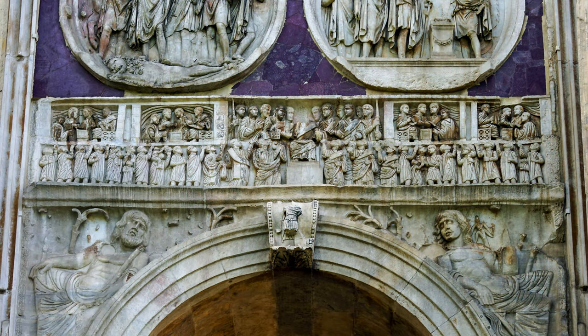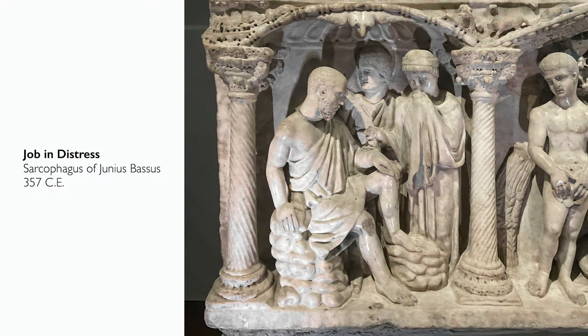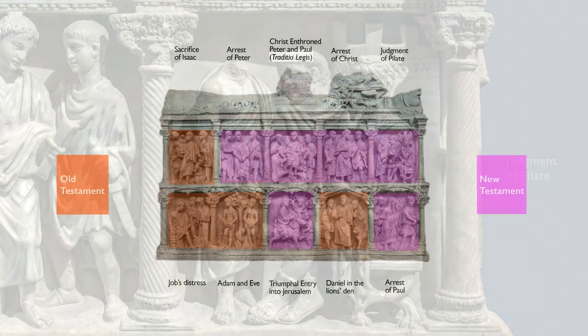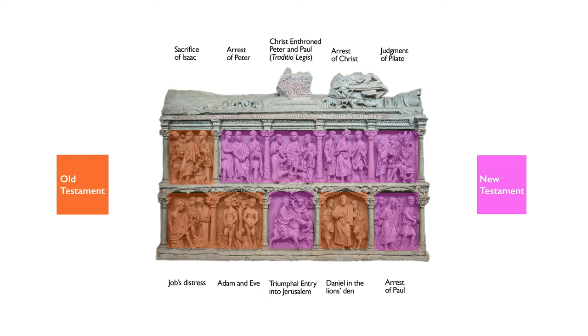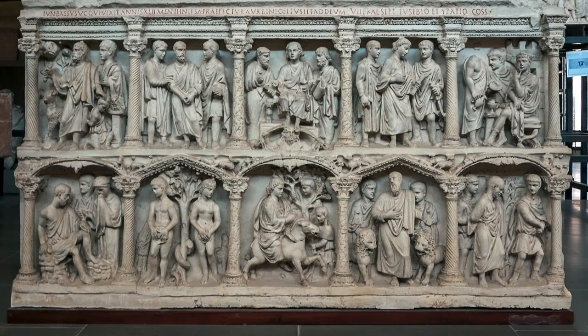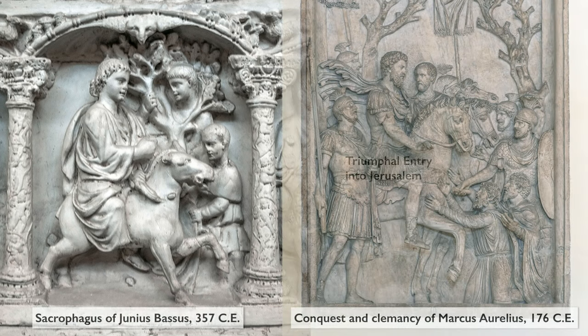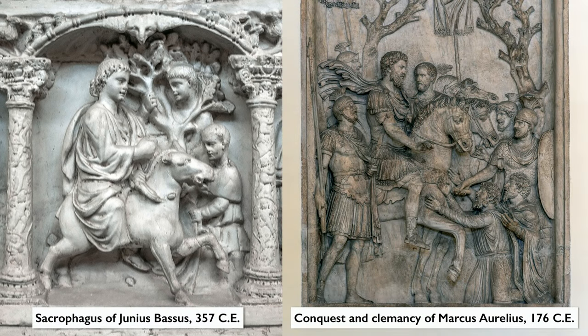They look generally classical — they wear togas and ancient Roman clothing — but their heads are a little big and their bodies are a little squat. These are proportions that we see in 4th century ancient Roman art. These are decidedly Christian images drawn from both the Old and the New Testament. Directly below the central scene of Christ enthroned, you see an image that is a standard in the Christian story: this is Christ entering the city of Jerusalem, which draws on a tradition of Roman emperors entering triumphantly on horseback, but here Christ enters very humbly.